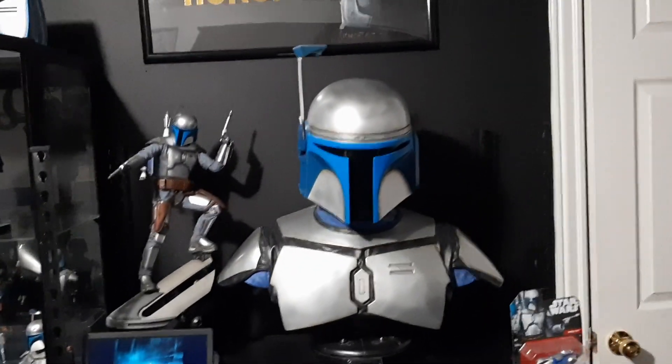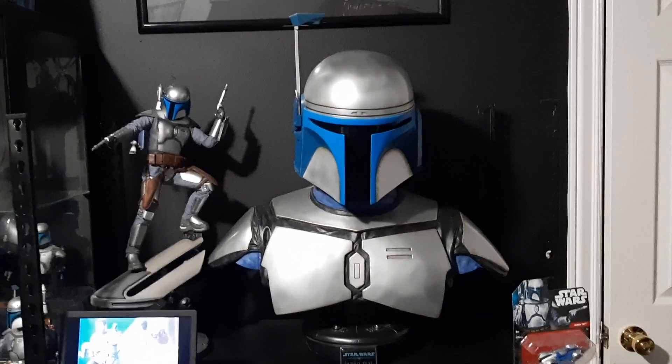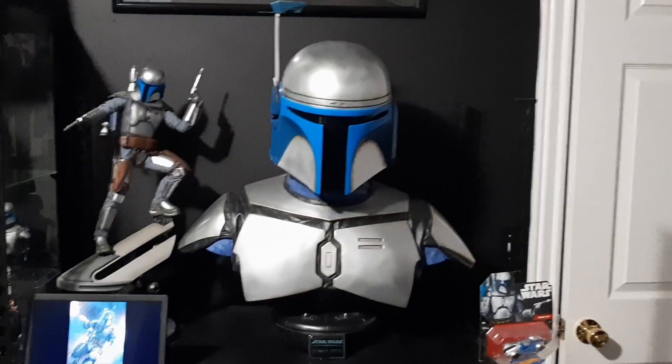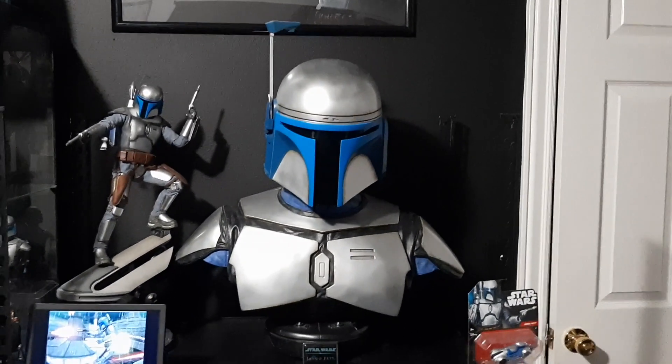We'll start over here on this shelf. Of course the most obvious one is the life-size Sideshow Jango Fett bust. I've made two videos on this one — one exclusively with this one, and then I have my completed Jango Fett bust collection video where you can see this one as well. It's the centerpiece of my collection, the first thing everybody sees when they come into the room, and probably the most valuable collectible that I own. Looks awesome. Never thought I would ever own one of these, so super happy and pleased to have that in my collection.